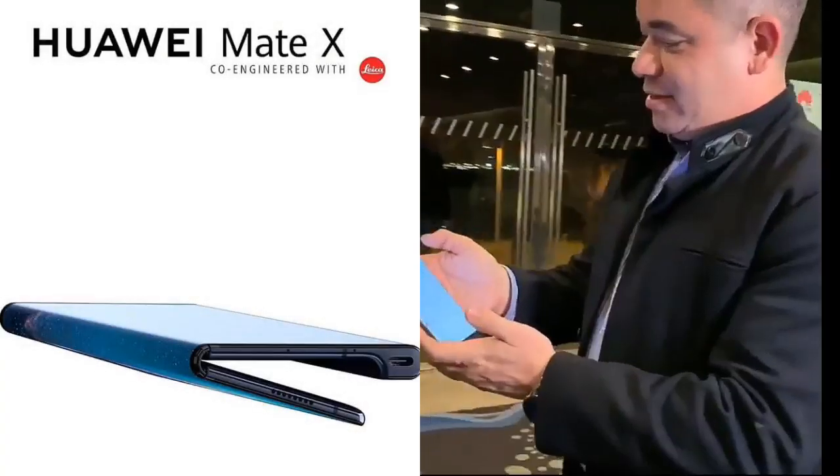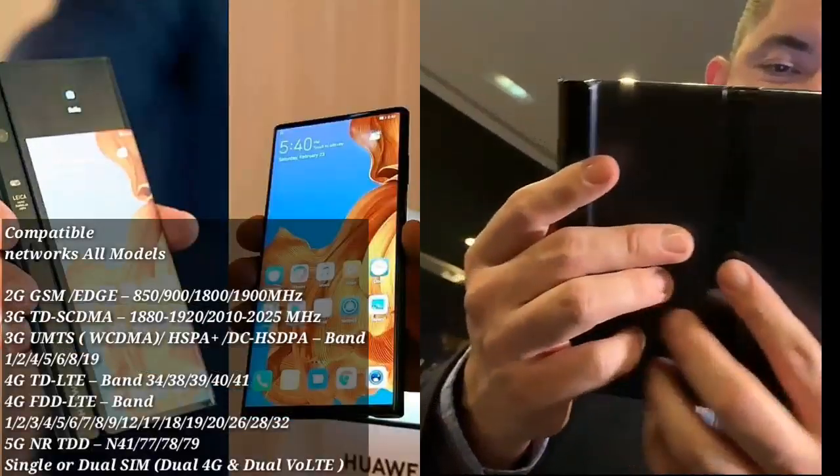The phone also supports 2G, 3G, 4G, and 5G connectivity.